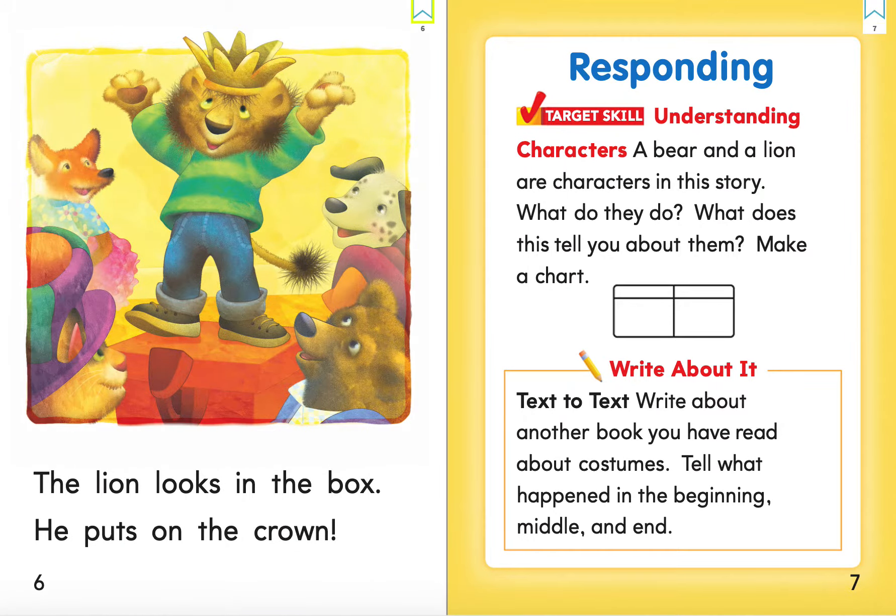The lion looks in the box. He puts on the crown.